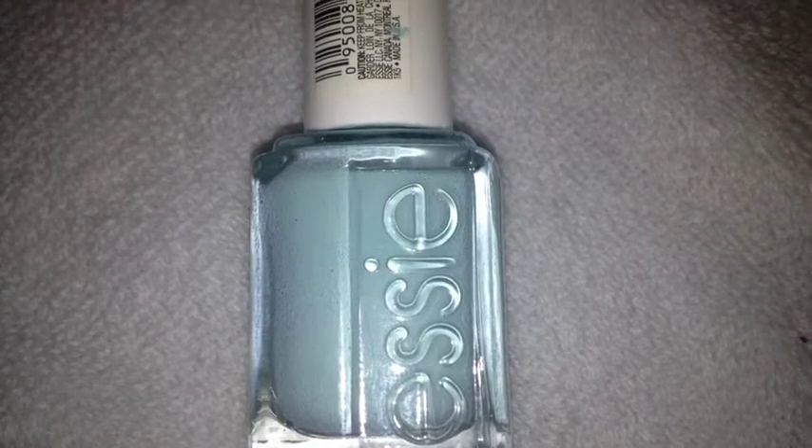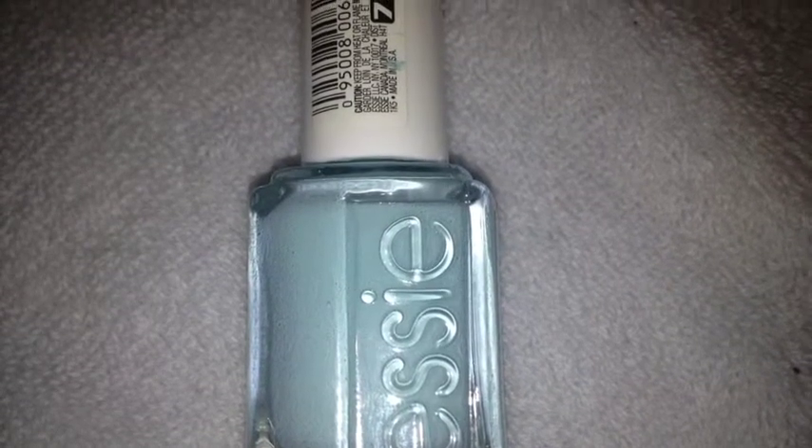Next is Essie's Mint Candy Apple. This is what it looks like after you are done painting.